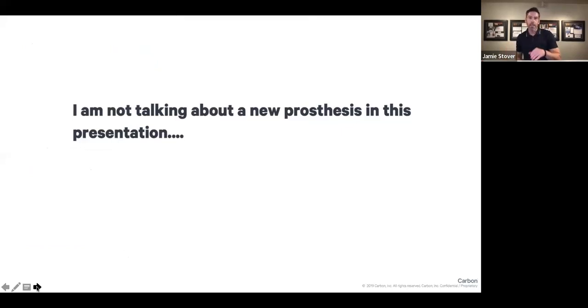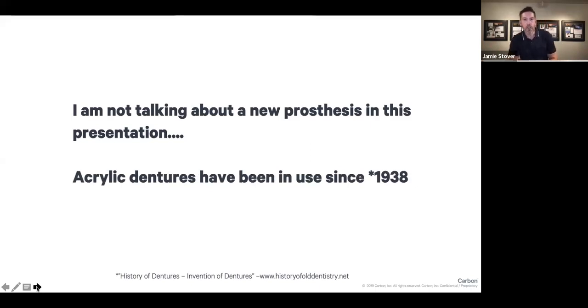Don't panic and please don't leave — you are in the right place. I say this all the time when talking to clinicians. My older brother is a prosthodontist and we have conversations about digital dentistry all the time. Really, we're not talking about a new prosthesis — I don't even like the term 'digital dentures.' We're going to talk through the different ways dentures are made, digitally and analog, and focus on these 3D printed dentures that Shaw is doing. Acrylic dentures have been in use since 1938, so we're approaching 90 years. This is simply making an acrylic denture on a 3D printer instead of the traditional way — a new production process.